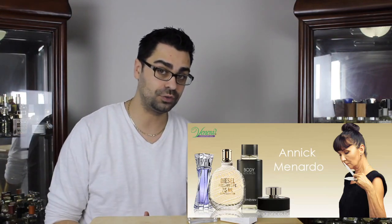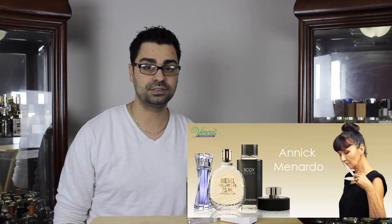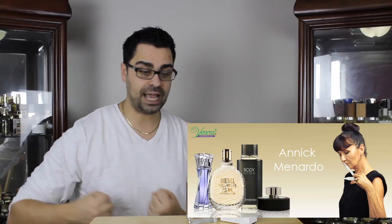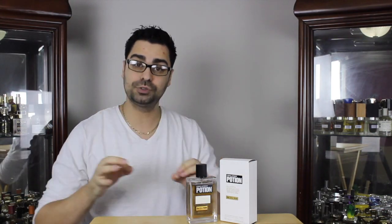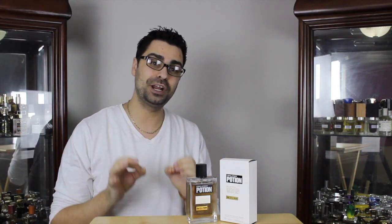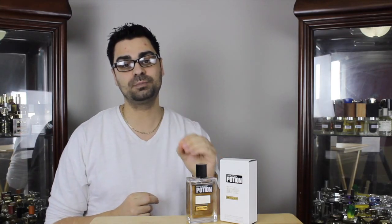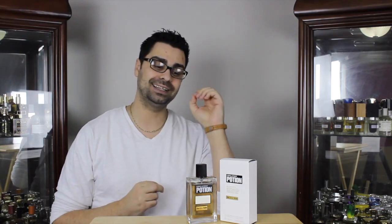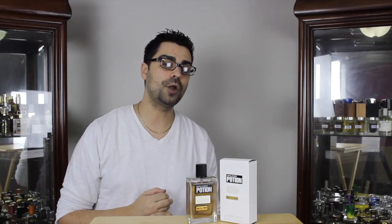D Squared is also known for woods — their whole lineup says wood: He Wood, She Wood, all that stuff. So when I heard Anik Monardo was teaming up with D Squared to make a new fragrance and I looked at the note breakdown, I was pretty, pretty happy. Noses at times will sell me on a fragrance, and Anik Monardo is one of those noses that will sell me on a particular fragrance — and she did on Potion.